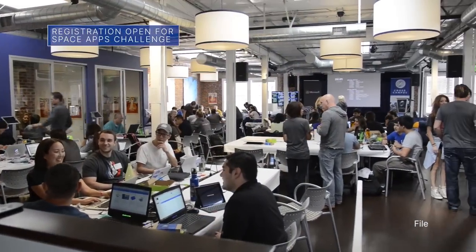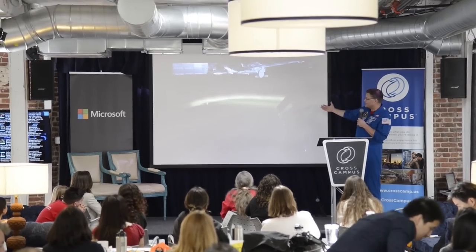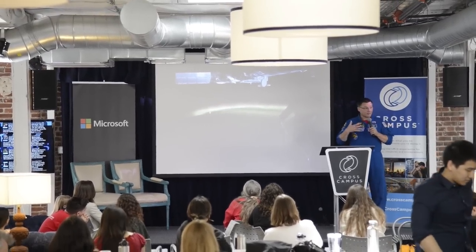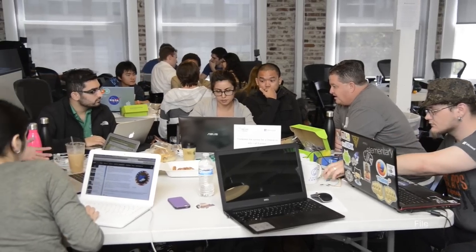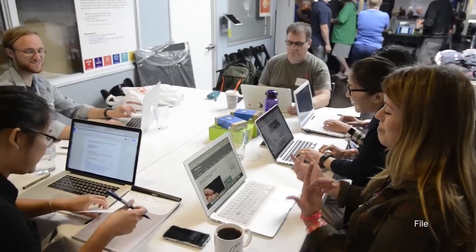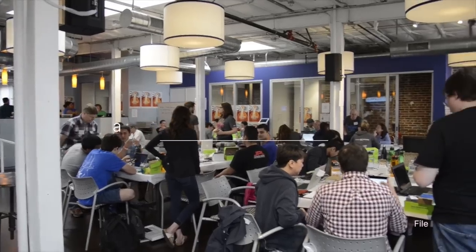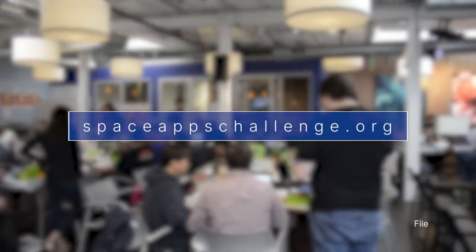Registration is open for the 2023 NASA Space Apps Challenge. The two-day event, scheduled for Oct. 7 and 8, is the largest annual global hackathon. It is designed for people around the world to come together and use open data from NASA and other space agencies to solve real-world challenges on Earth and in space. Learn more at spaceappschallenge.org.